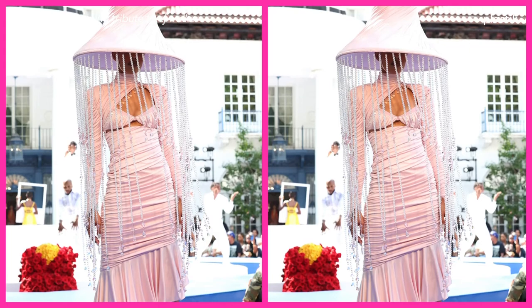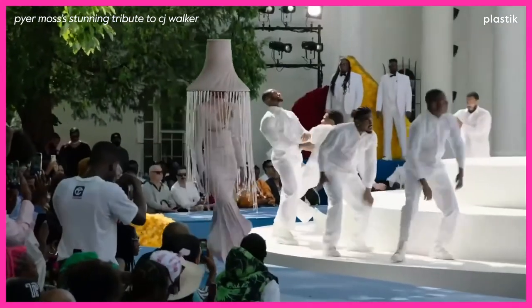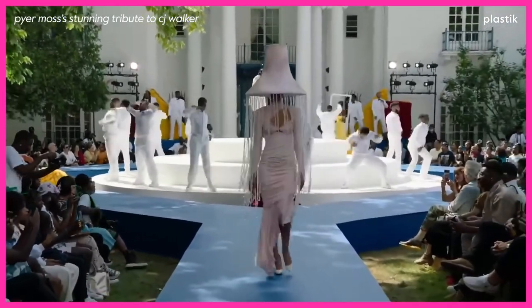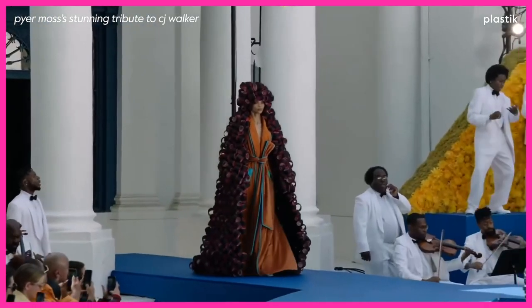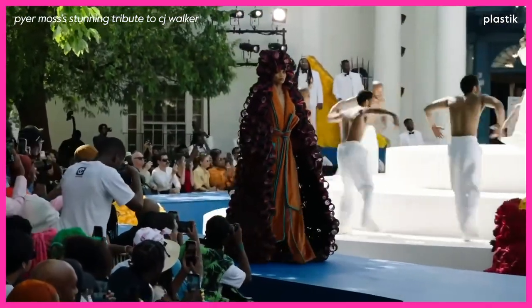This ruched lilac dress, topped with a towering lampshade-inspired hat, is a beautiful tribute to Madam Walker and black excellence in general. But what really took our breath away is this look — made from hundreds of tightly wrapped hair rollers, it is a tribute to the original lady of the manor, the hair and beauty mogul extraordinaire herself.